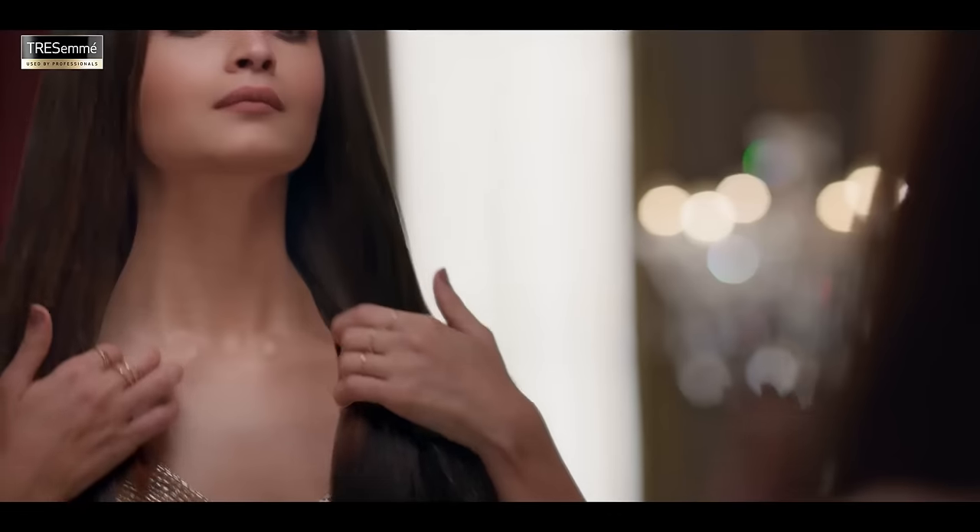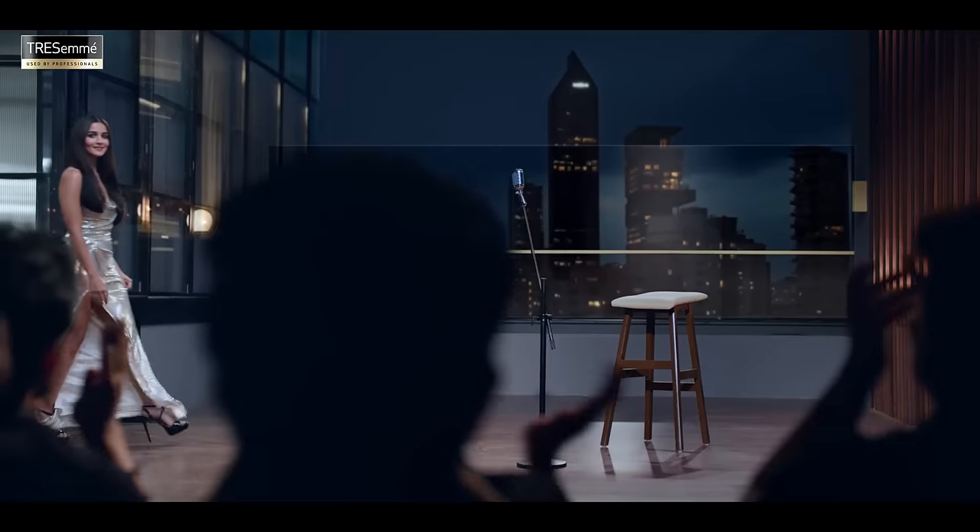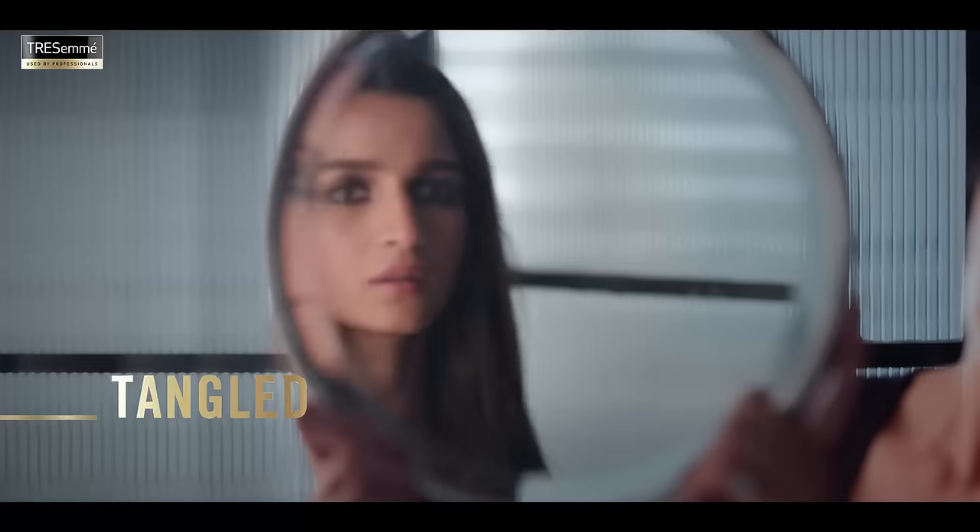After shampoo, my hair is smooth, straight, perfect. Right? But just after some time, it looks frizzy or tangled.